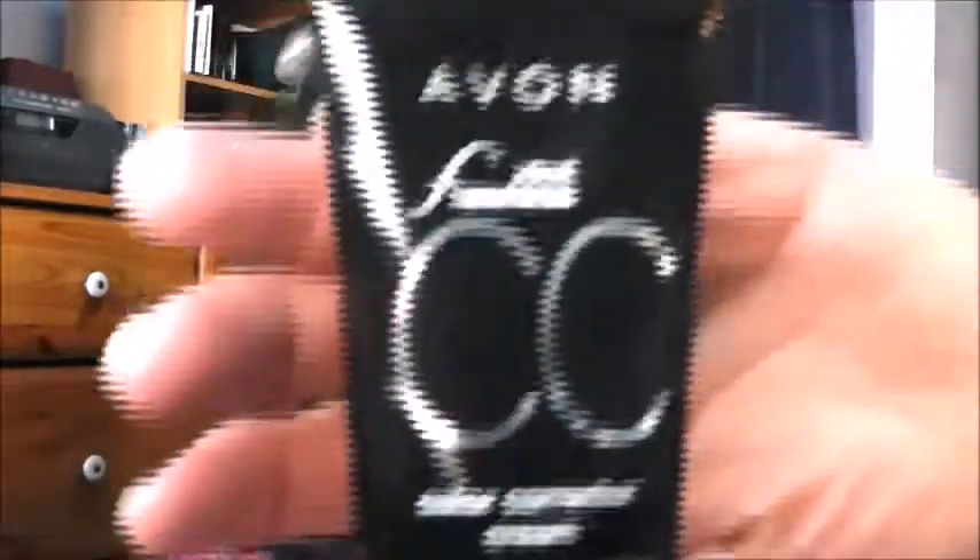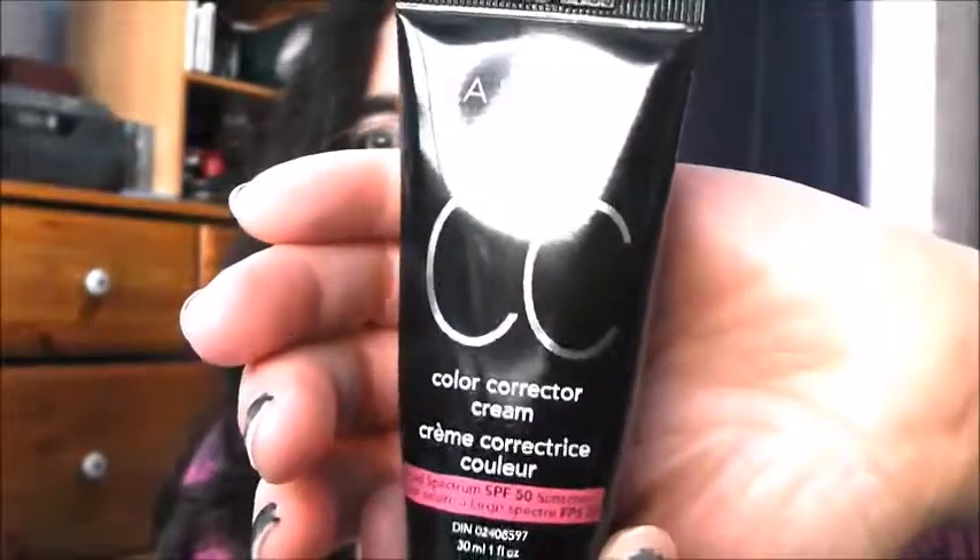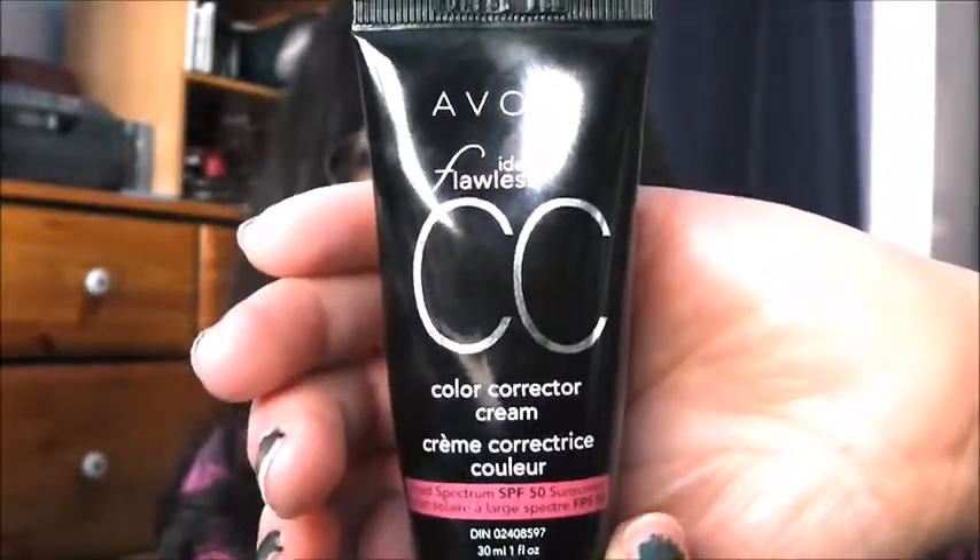I want to try and fade out my age spots a little bit, so I have Avon CC Cream — it's Color Corrector Cream. I do like this stuff. I've been using it since last summer — I use a light medium shade. The thing is, in the wintertime it's a little bit drying, so I have to be careful. But I've been using it two days in a row now, so hopefully it'll start to diminish a bit.